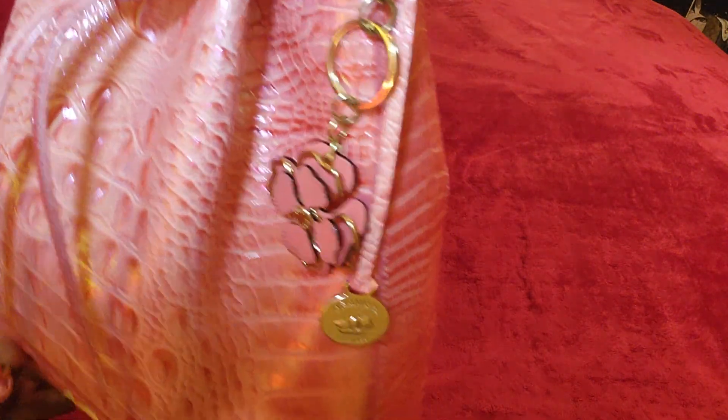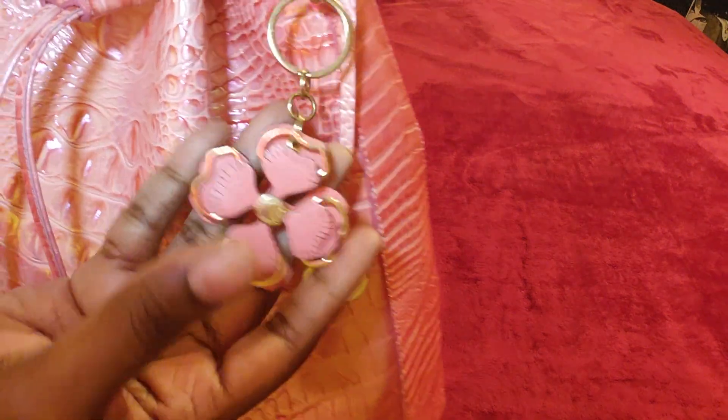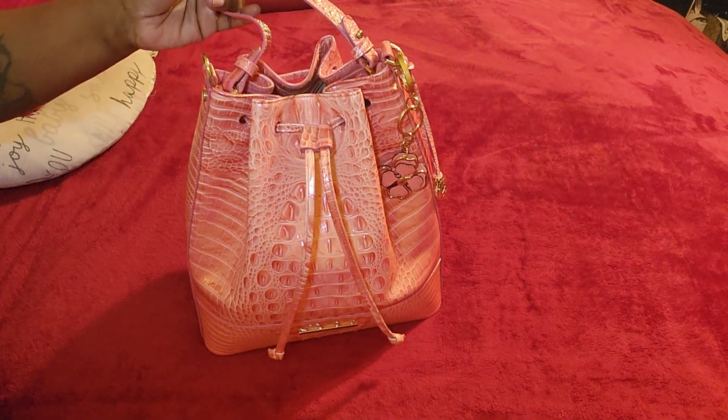This is a monstrous bag, y'all. The only thing I have for the coral is this little Victoria's Secret charm. I was being lazy — I didn't feel like going through charms. I'm pretty sure I have something that can go with it, but yeah.